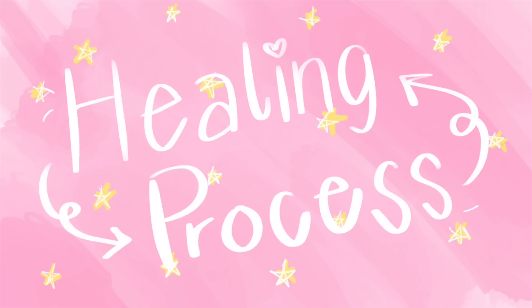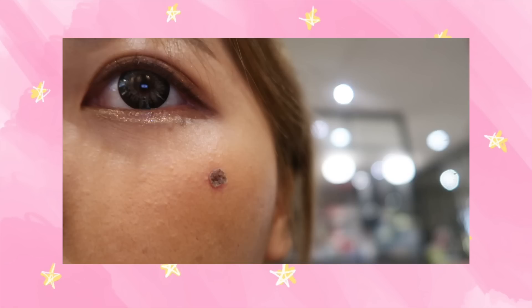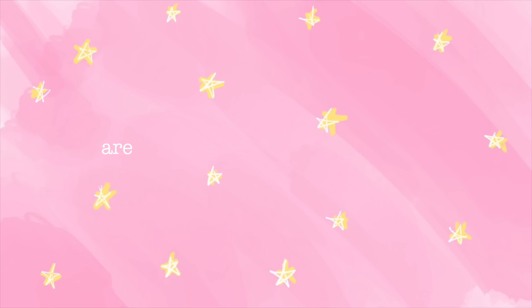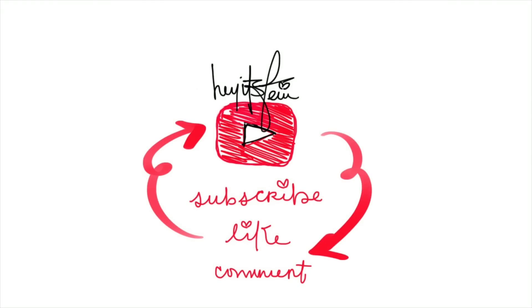I vlogged the whole healing process — from the pus, the scabbing, the scabs falling off — and I actually had one mishap that I have a lot of explaining to do. If you want to see my face transform after the treatments, like this video and I'll give you all the tea. I'm only going to share if you like this video. Subscribe to me if you want. Until next time!